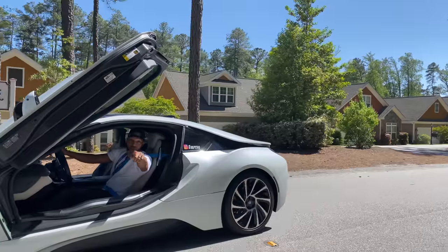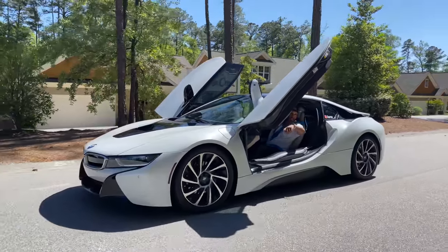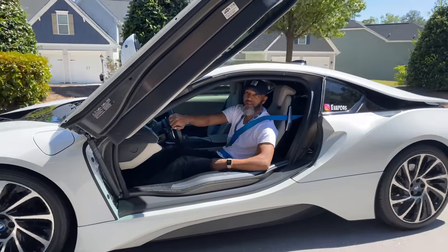That sport mode is something else — we've got to do that again. And yes, you can ride with the doors up in the BMW i8. Let's go!